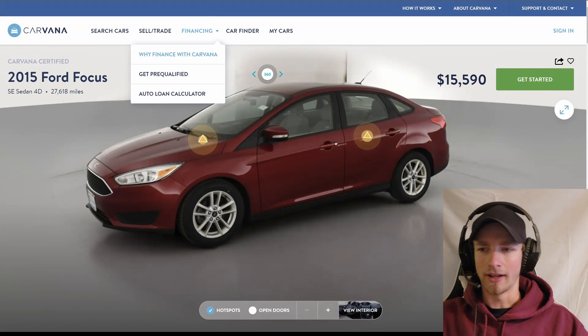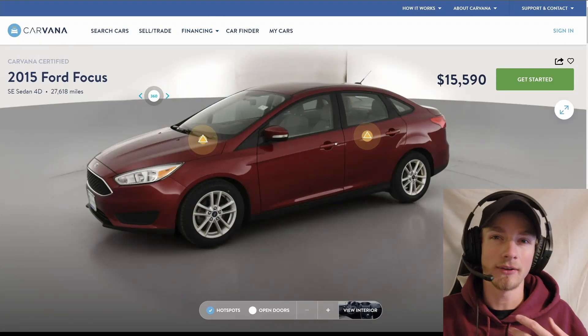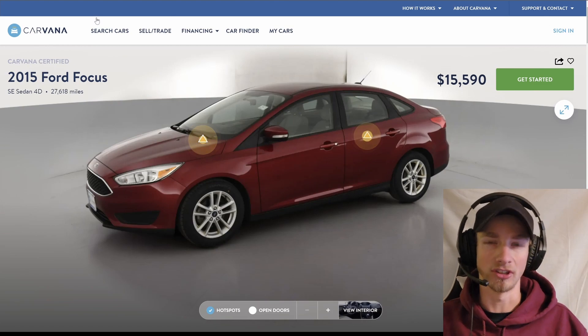If you are in the market for a new car, you've got to watch this video before you get absolutely taken by a dealership. I'm going to give you an example right here, right now, of what to look out for. We're on Carvana's site right now and I picked a random vehicle — this is just an example.